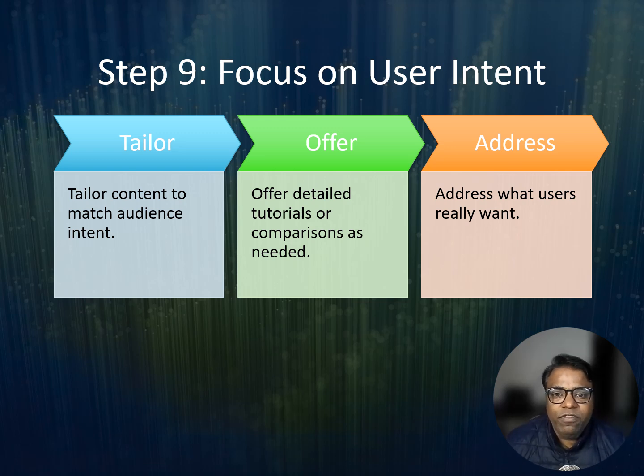Ask yourself: what does my audience really want? Is it a detailed tutorial, a quick comparison, or an opinion piece? Tailor your content accordingly. For tutorials, use step-by-step instructions with visuals. For comparisons, include pros and cons for easy decision making.